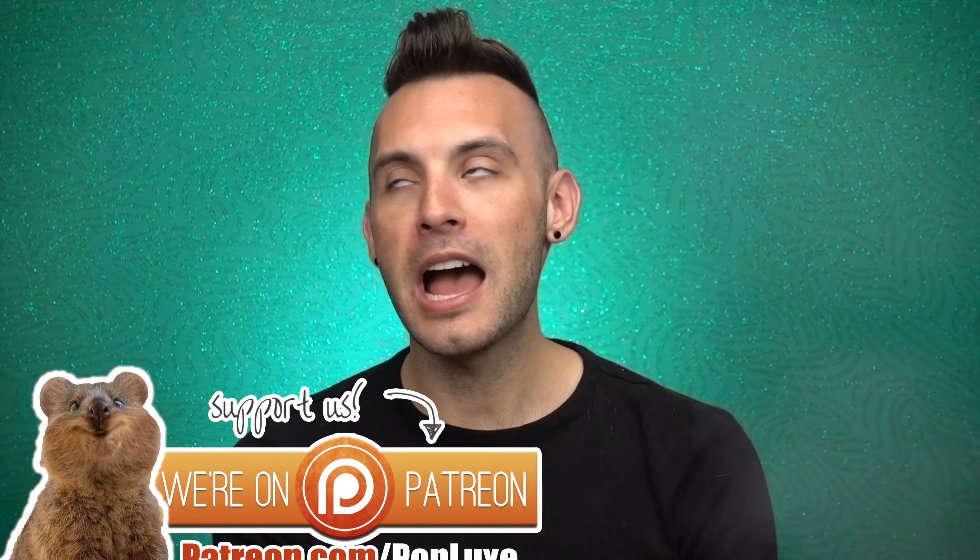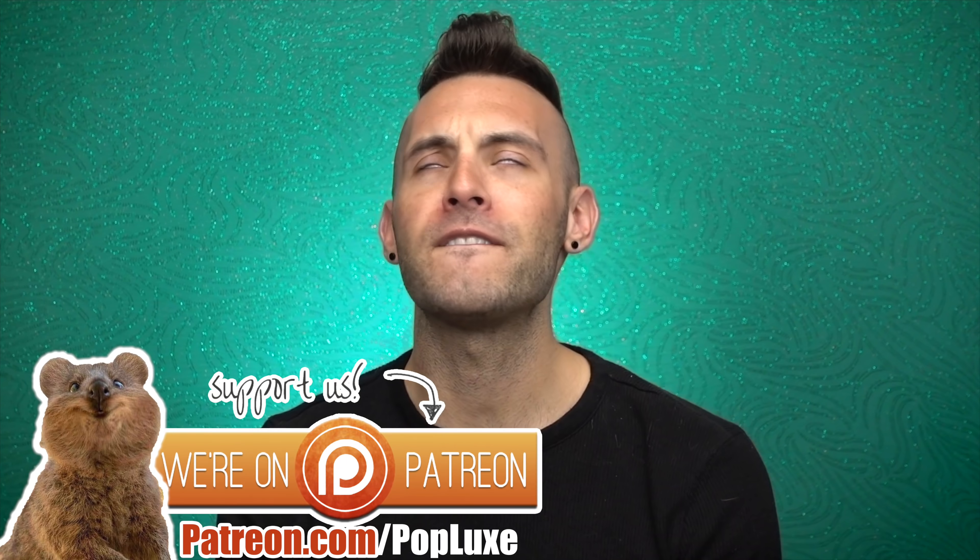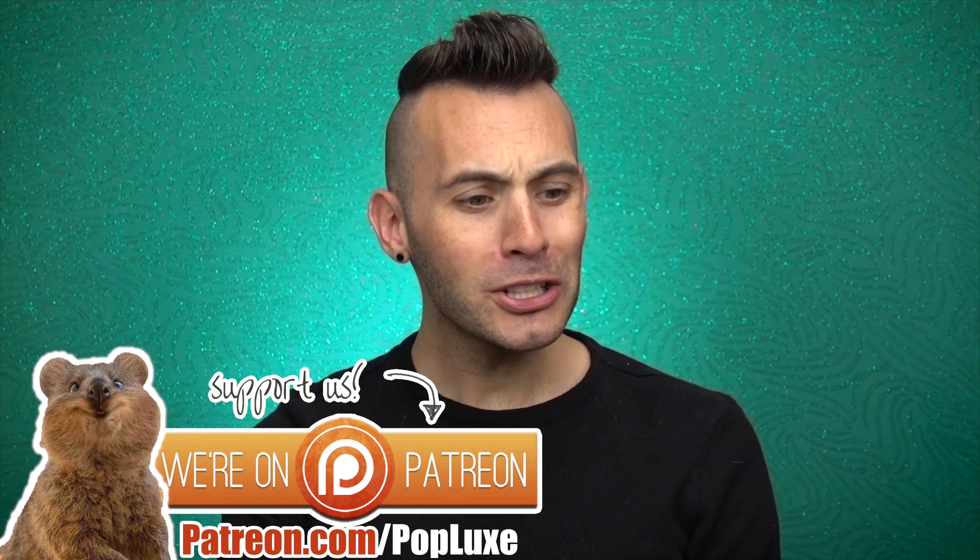How is everyone today? I hope wherever you're at in the world, you are having a fantastic day so far. It has been a hot-ass minute since we've done one of these videos, so sorry about that. I don't even know if we've done one this year. But we have a few products to go through.